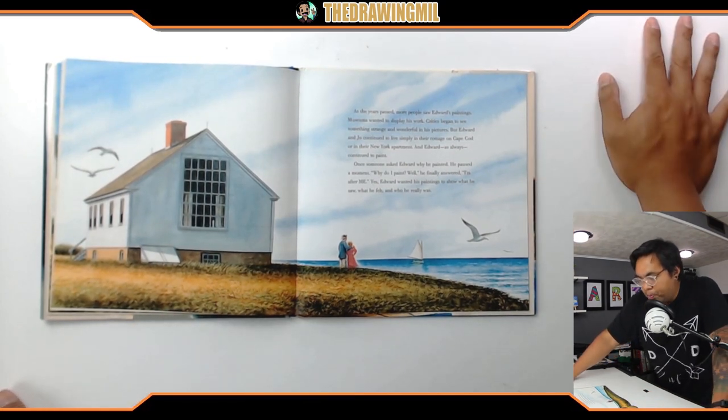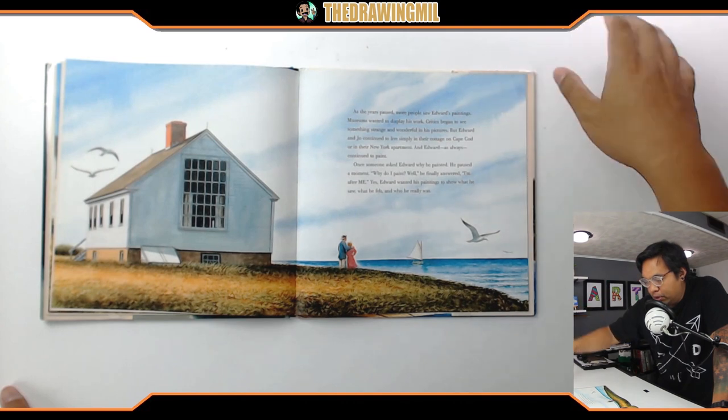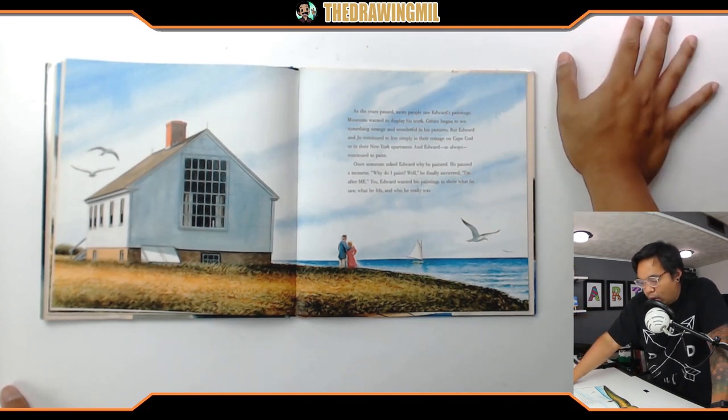As the years passed, more people saw Edward's paintings. Museums wanted to display his work; critics began to see something strange and wonderful in his pictures. But Edward and Jo continued to live simply in their cottage on Cape Cod or in their New York apartment, and Edward as always continued to paint. Once someone asked Edward why he painted. He paused a moment and said, 'Why do I paint? I'm after me.' Yes — Edward wanted his paintings to show what he saw, what he felt, and who he really was.